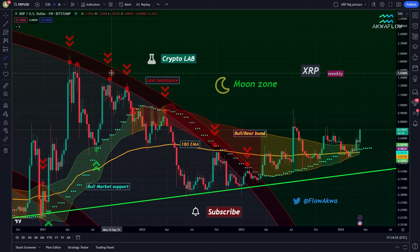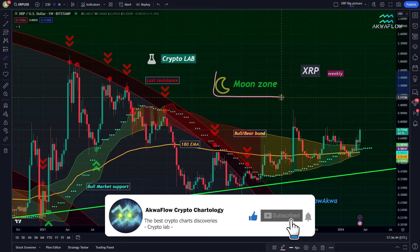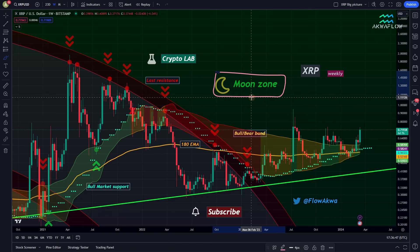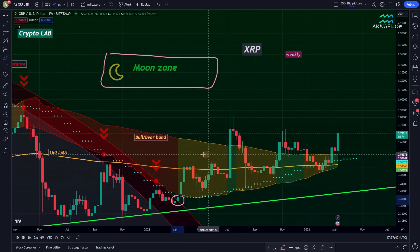As I said in the beginning of the video, we are going to start today's video with the big picture chart. First on this chart, you can notice the moon zone. I've been talking about this zone for a long time and it all started from this candle, when we were still inside the last resistance band and we made our way out, went above the bull market support with the blue dots and outside of the last resistance and inside the moon zone in green.